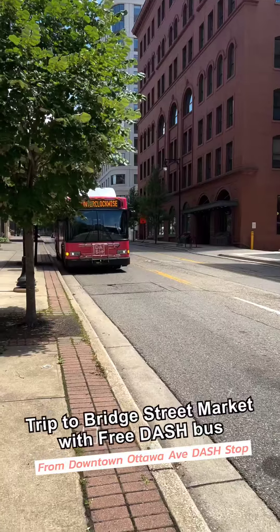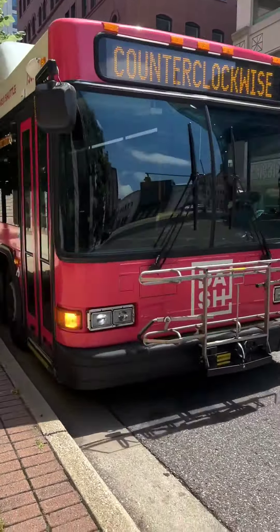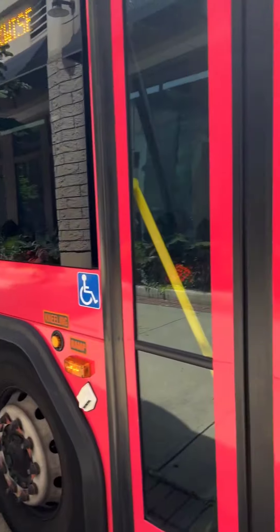The first step is easy. All you have to do is get on the bus. You don't have to pay anything or do anything other than just go through these beautiful pink doors, and then you've got to find your seat.